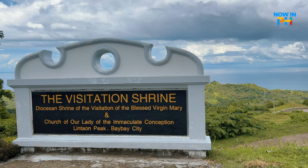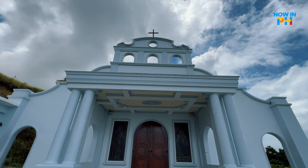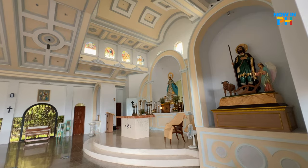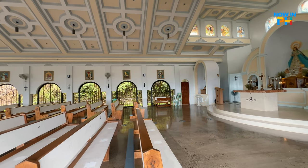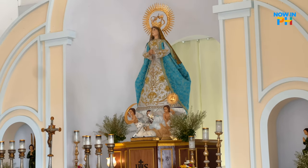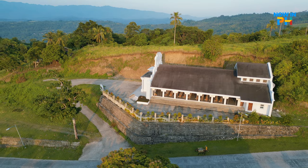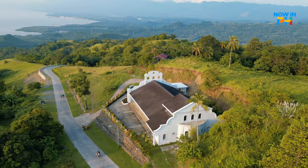After a short 15-minute drive going uphill from Barangay Pomponan, we are here at the Visitation Shrine, formerly known as the Diocesan Shrine of the Visitation of the Blessed Virgin Mary and the Church of Our Lady of the Immaculate Conception. This is perched on top of a hill in Barangay Lintaon with beautiful vistas of Baybay City and the rolling hills. Nestled atop a gentle hill, the Visitation Shrine gazes out upon the vast expanse of the sea and the Leyte mountain range, offering solace, inspiration, and a spiritual sanctuary to all who seek refuge within its walls.